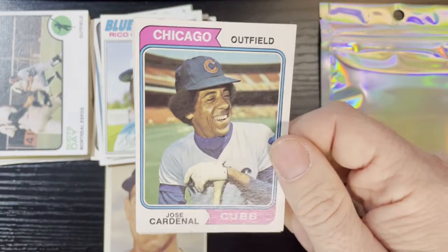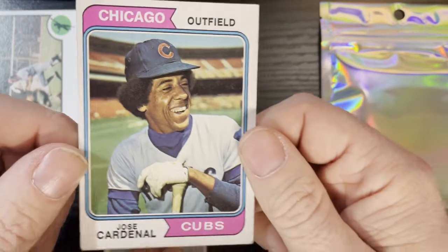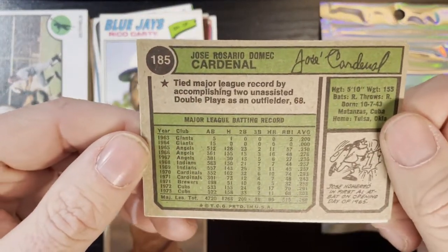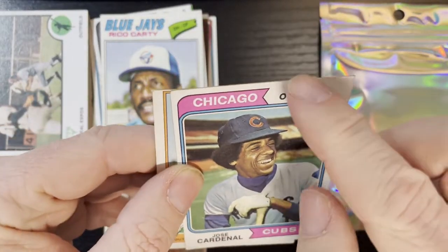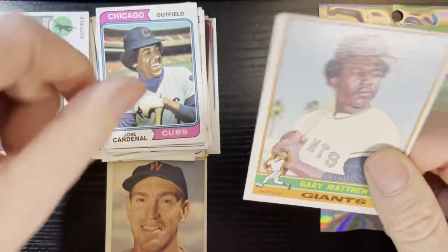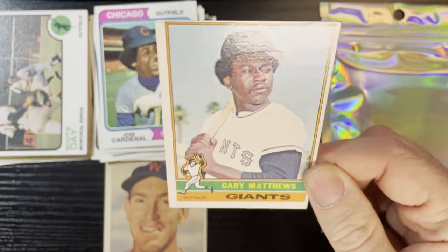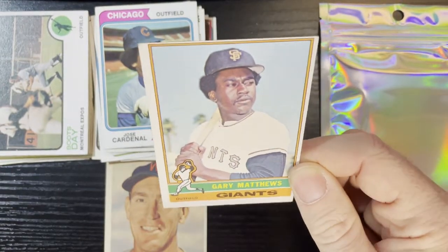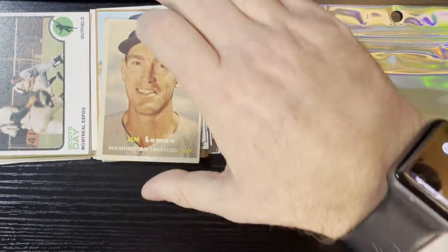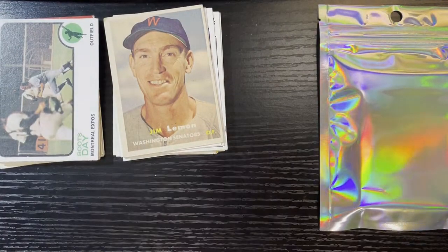I'm going to get my Cubs love — there's Jose Cardinal of the Chicago Cubs, smiling because he's playing for the Cubs. Number 185 — actually that's not in good shape, there are creases. What are you going to do? And the last card of this pack is Gary Matthews on a 1976 — in average condition and off-centered.